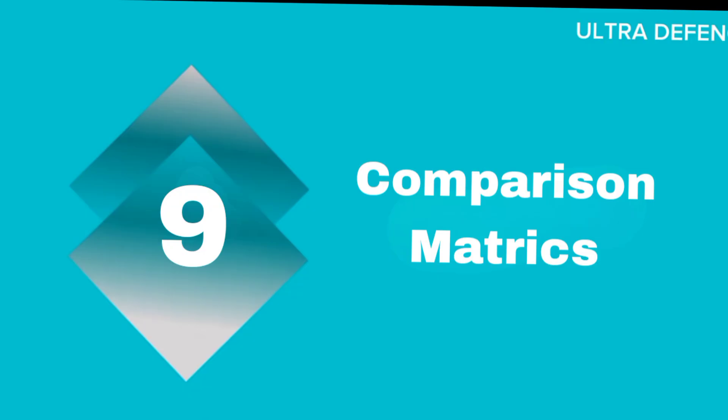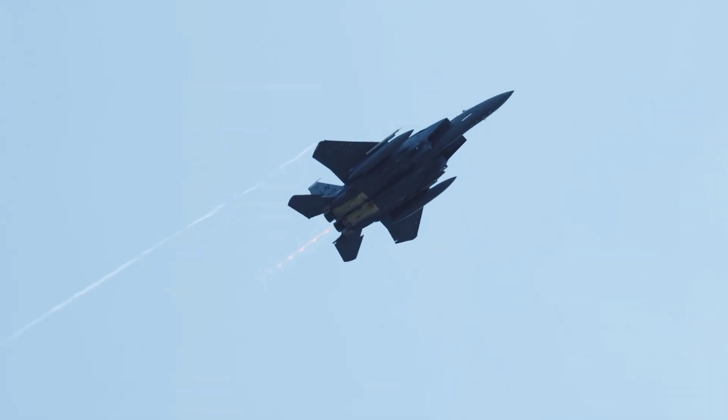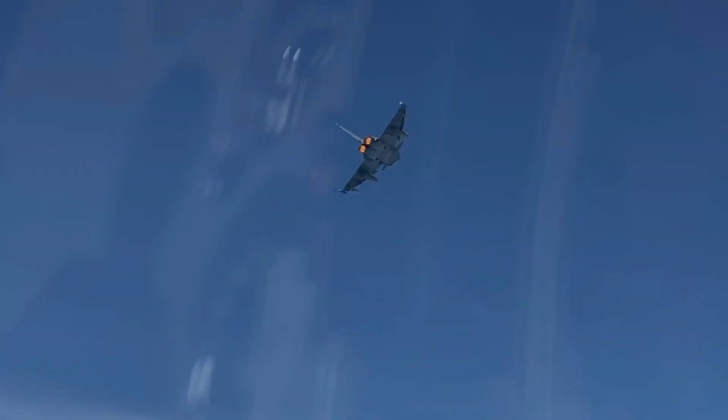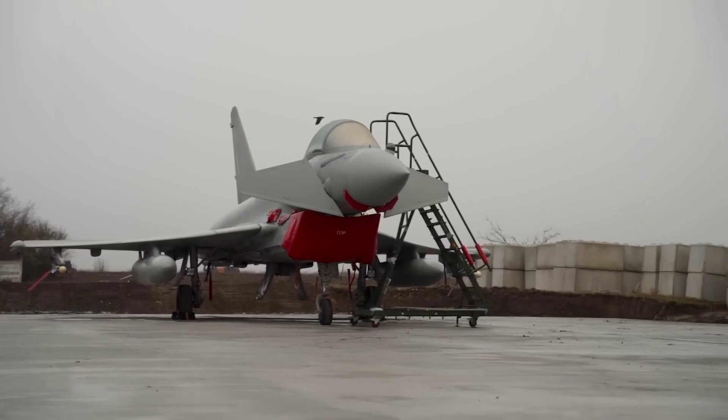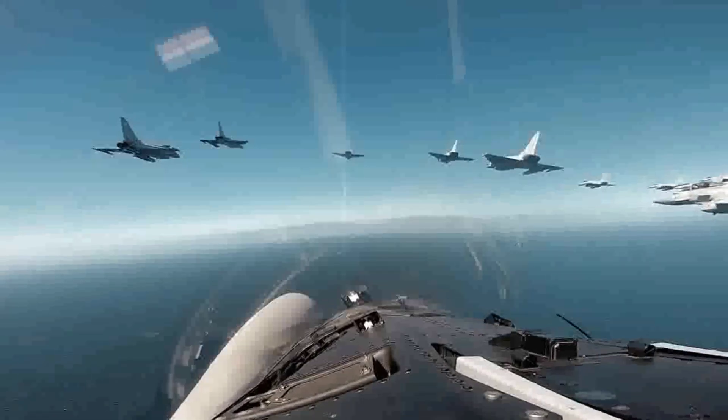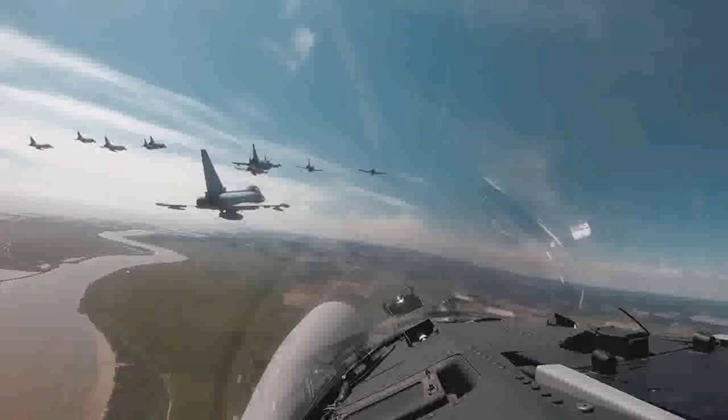In terms of speed, the F-15 slightly edges out the Typhoon. However, the Typhoon offers superior agility and advanced avionics. The F-15 has a longer operational range, while the Typhoon's multirole flexibility makes it highly versatile.